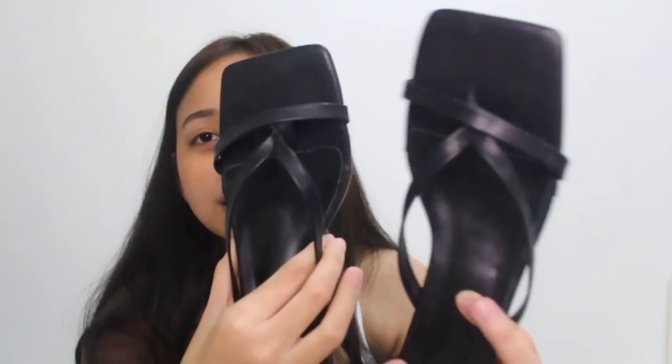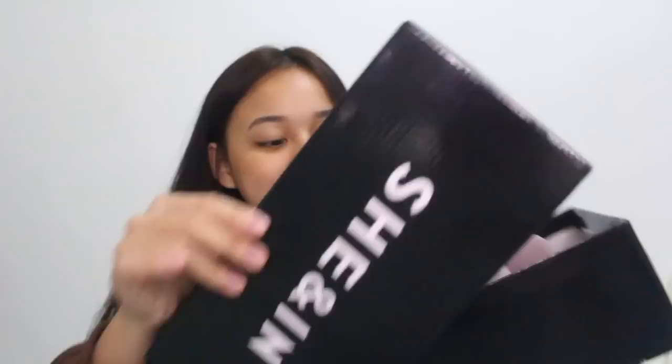Next I got these black kitten heels — they don't have a slingback but they're so nice. They remind me of Bottega Veneta because of the details at the front.